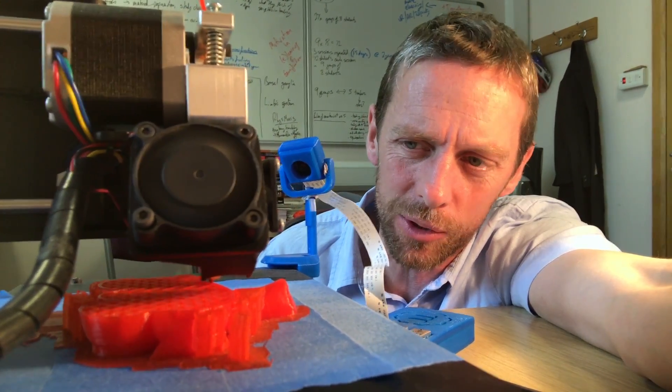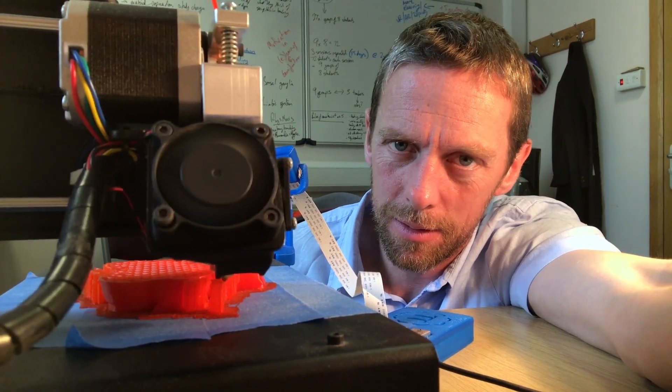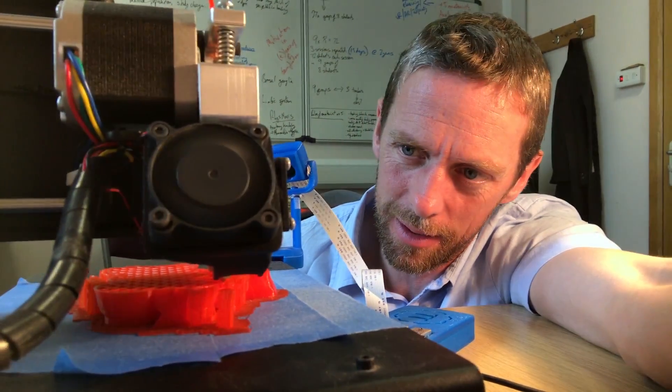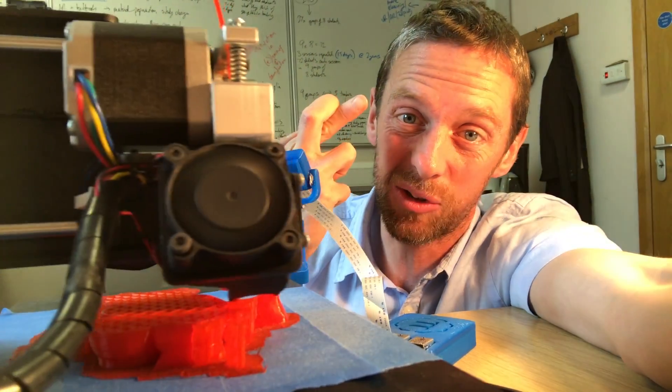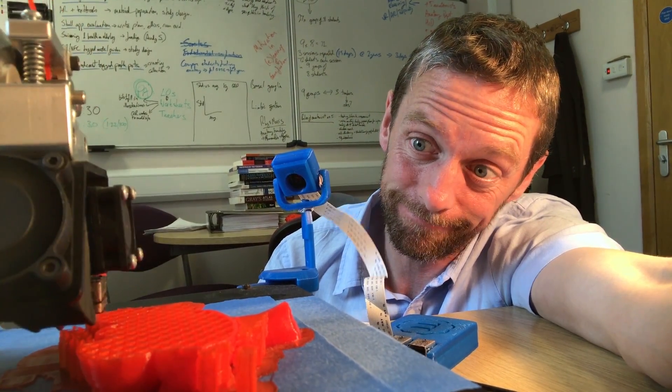So I'm 3D printing the trophy for the winning team — it's going to be a big one. While that's printing, which will take 13 hours if it works, let's do a bit more anatomy.